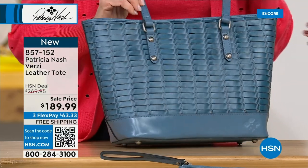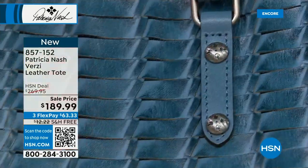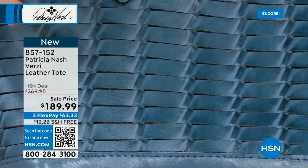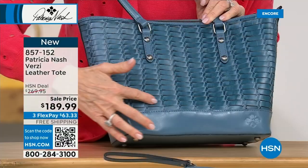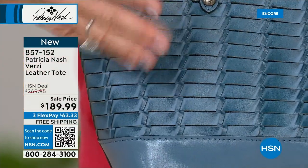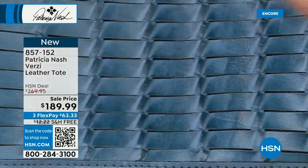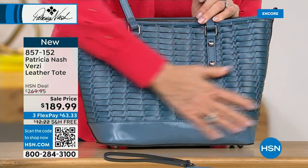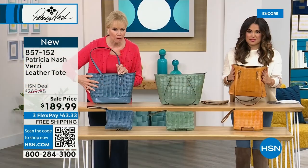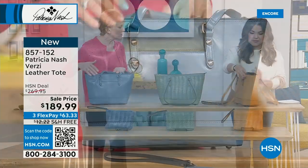I'm immediately drawn to this woven front because woven bags can be so expensive. When you go to Italy or Europe and look at a woven bag you think, 'I wish I could afford that.' But this is all hand weaved, and then see the highs and lows of that color — that's because it's hand burnished. They take a soft cloth with stain on it and go across all of this back and forth until they get it to look like this beautiful vintage inspired bag.